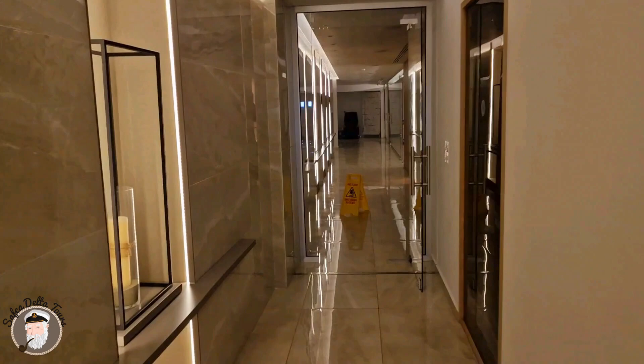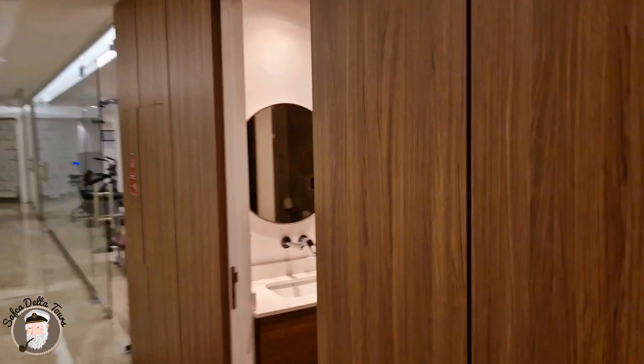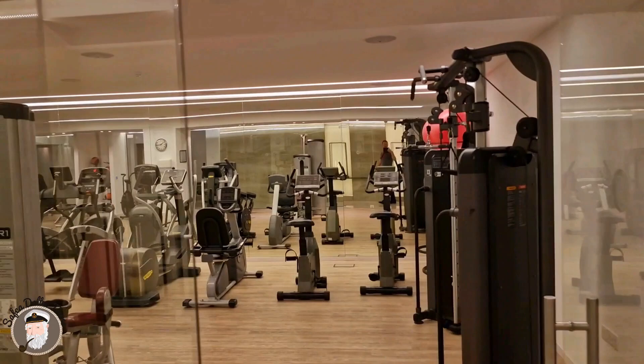You have the men's changing room and toilet, and the women's changing room and toilet. And here you have the gym where you can work out. There's also a massage chair here.